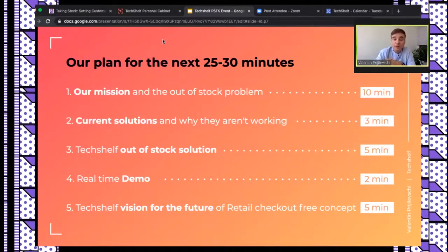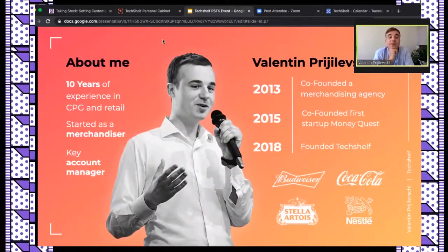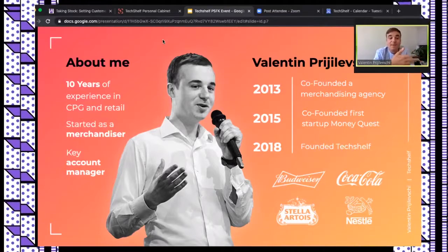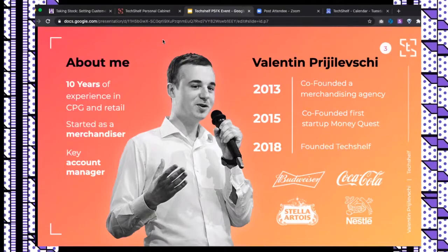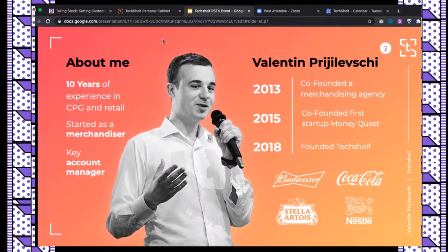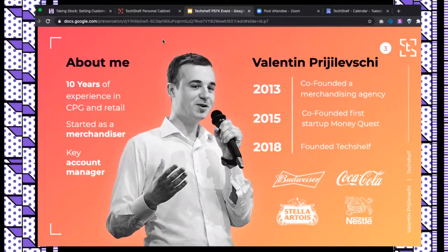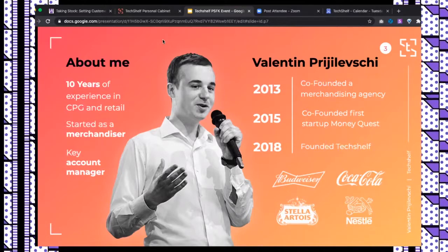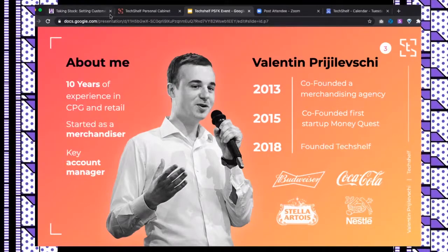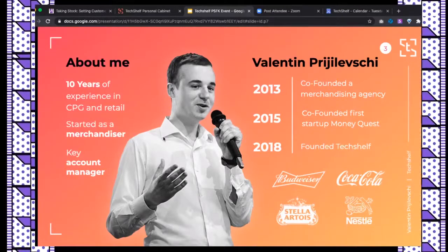A bit about me: I have 10 years of experience in retail and CPG. I started as a merchandiser, then was promoted to sales representative, then key account manager at one of the largest beer distributors in Moldova, working with brands like Budweiser, Corona, and Heineken. I then co-founded a merchandising agency serving Coca-Cola and Nestlé, and in 2018 I founded TechShelf.